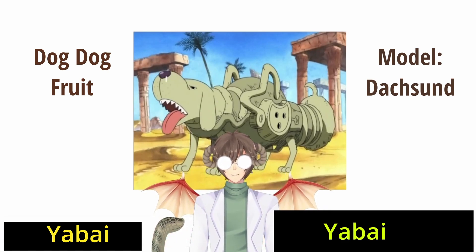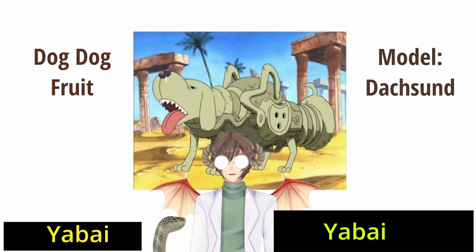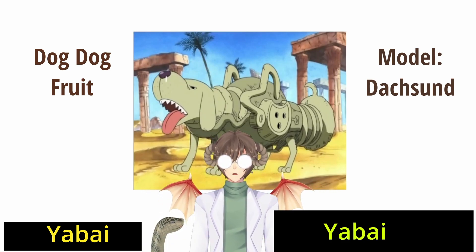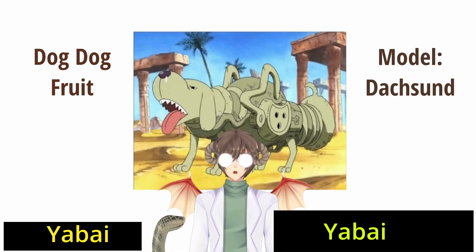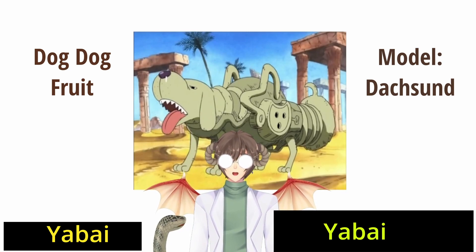Welcome to Devil Fruit Encyclopedia Episode 4, where we're going to cover this unholy abomination. I don't know what else to tell you. It's a dog gun. I guess it shoots snot rockets, though.